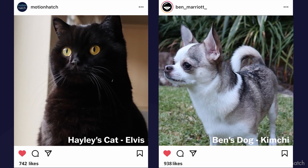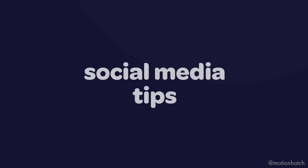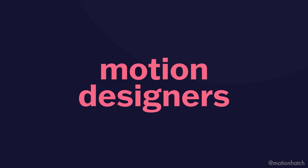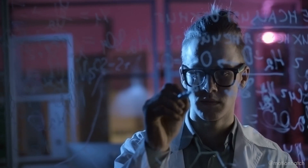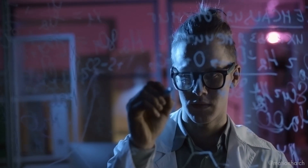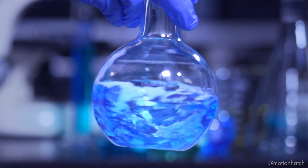So what should we be posting on social media? Should we be posting pictures of our cats or dogs, or should we be trying to keep it professional? In this video, I'm going to share my six top social media tips for motion designers. I've worked with hundreds of motion designers over the past three years on their businesses and careers. Our Motion Hatch Instagram channel has over 30,000 followers, and I've experimented with social media a lot myself.